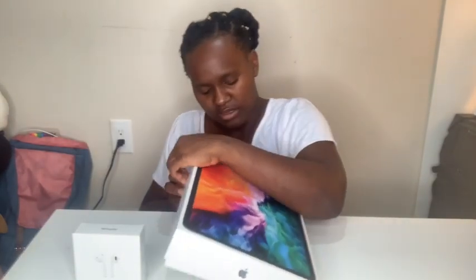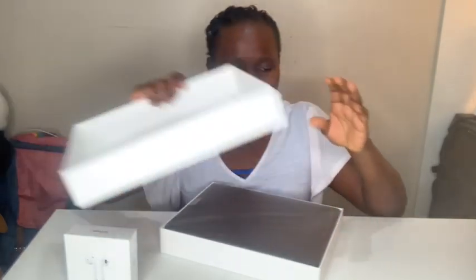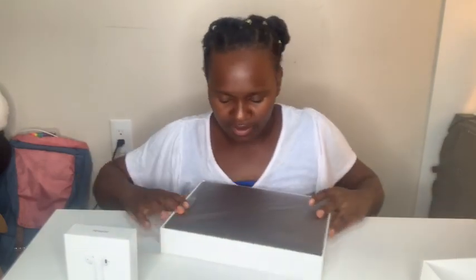I wish the iPads came with earpieces because not all iPads come with this — this is like an online promo. We're having technical difficulties here trying to open the box. This is huge madness. My baby — I don't remember what color I got, what color did I get? I don't remember.